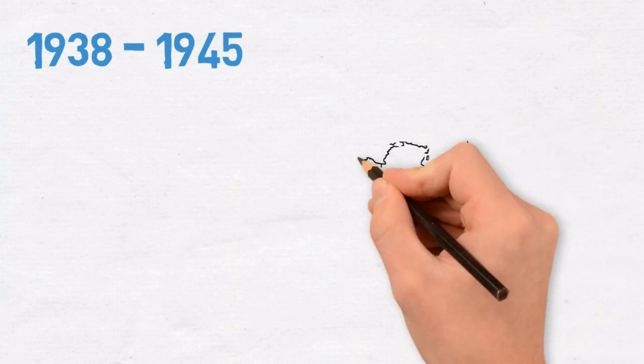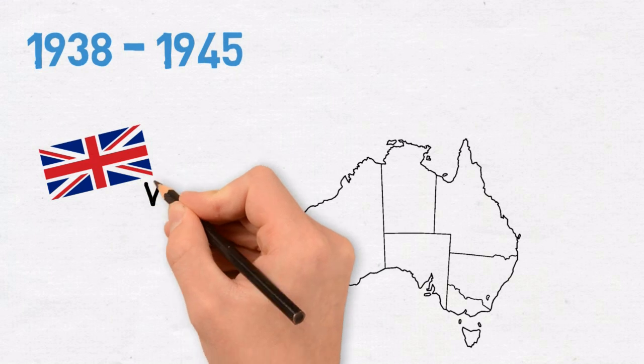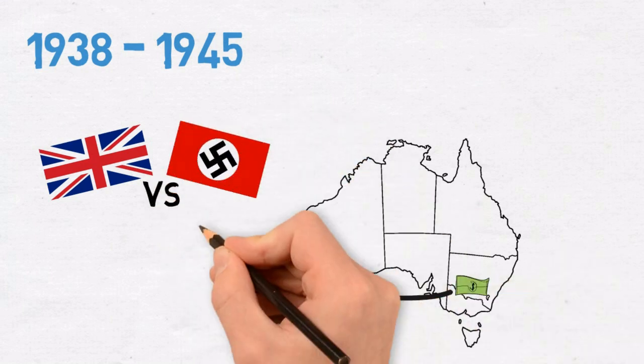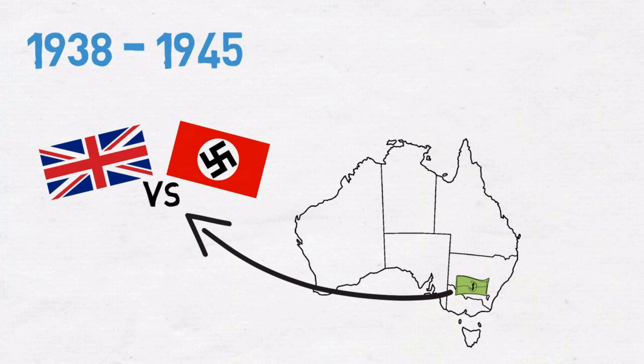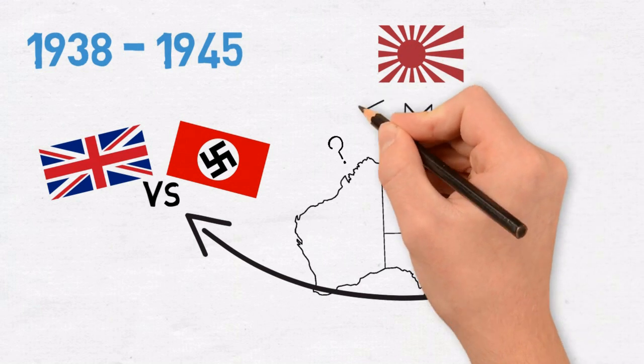1938 to 1945: funding is constantly deferred by the Federal Government due to lack of perception of the value of mapping. World War II begins and it is realised how little mapping information is actually known about Australia's mainland and northern coastline — less than 1% has been geodetically surveyed. The increasing threat of Japanese invasion leads to panic among the government, kick-starting progress.